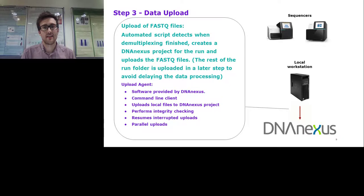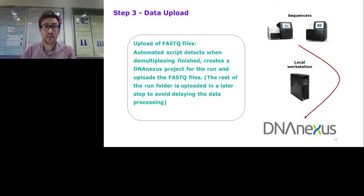Once the project is created, the script uses the Upload Agent, a command-line client provided by DNAnexus to upload files into a DNAnexus project. It has a number of great features, such as integrity checking — which is important for us because we're handling patient data — as well as the ability to resume if the upload is interrupted due to a network error and to perform parallel uploads, which speeds things up considerably. We'd also like to look at streaming data directly from the sequencers into DNAnexus in the future, cutting out the local workstation entirely.